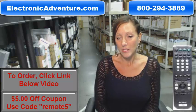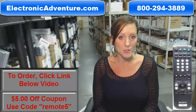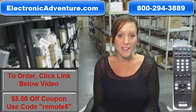Click the link below to complete your transaction or you can call us anytime. One of our friendly operators will be there to assist you. Thank you for shopping ElectronicAdventure.com.